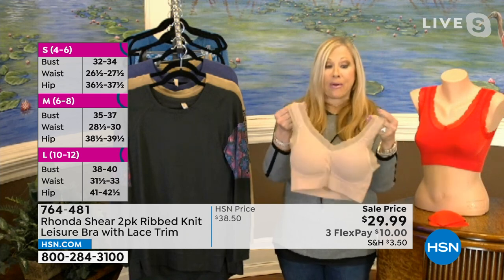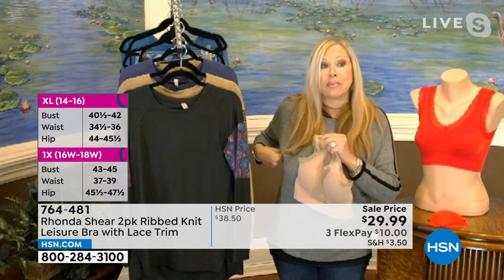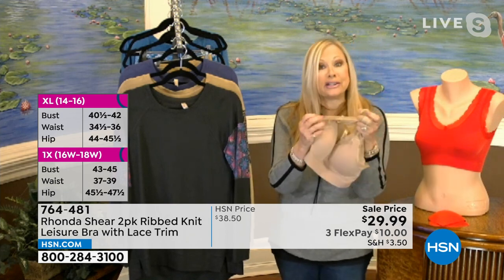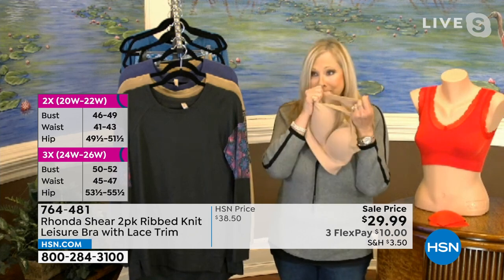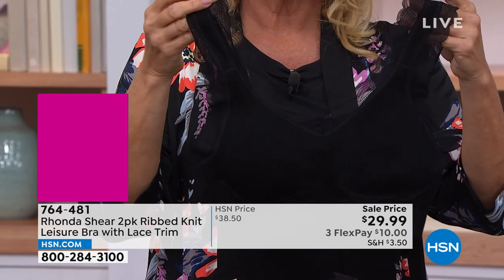It does have two layers. I would never give you lace under your arm if you could feel it — you do not feel it. It feels just like a mesh. It's baby soft. Here's the story of it.